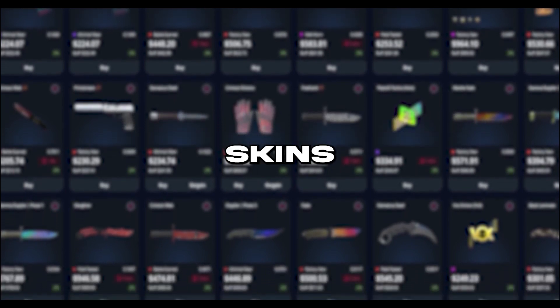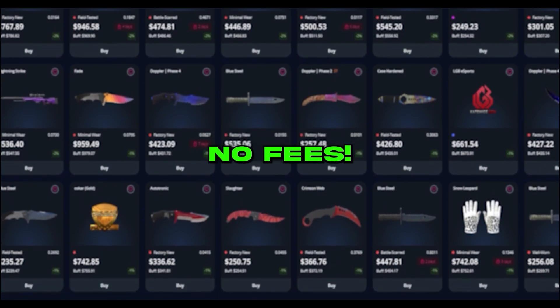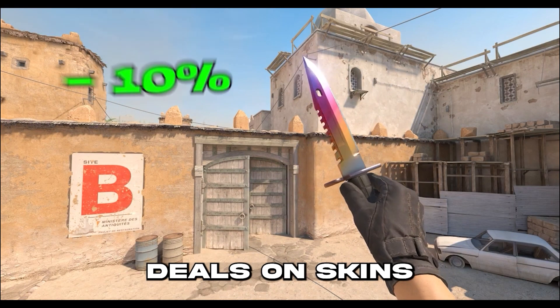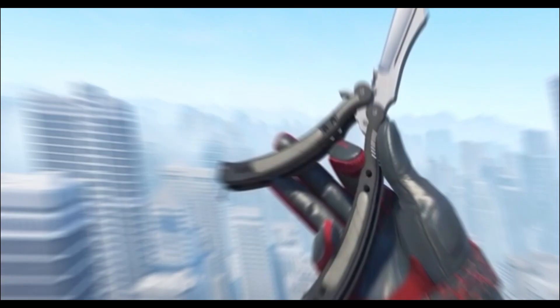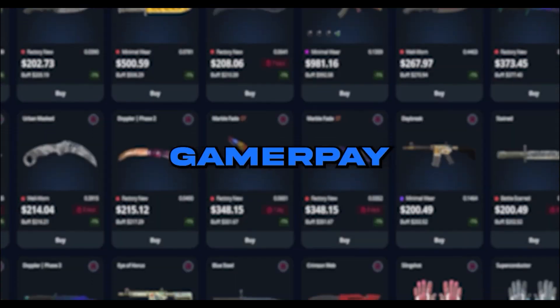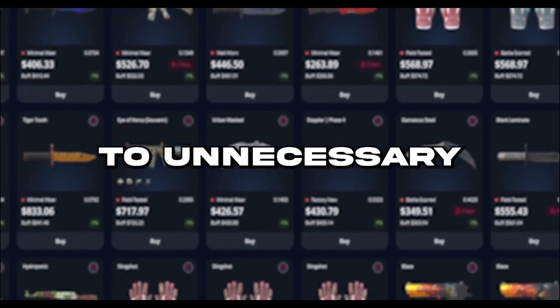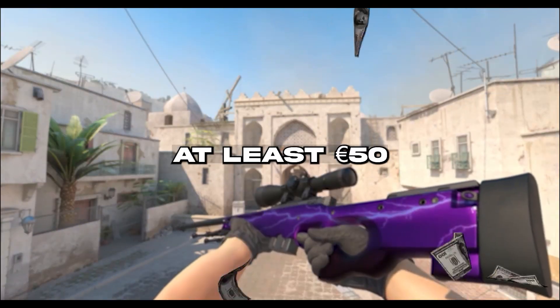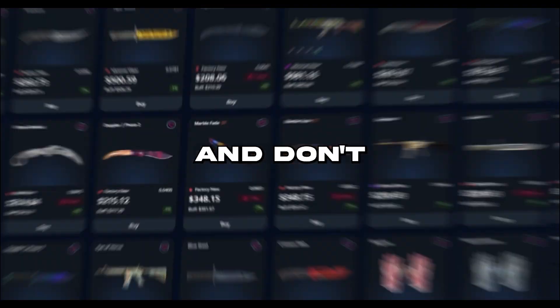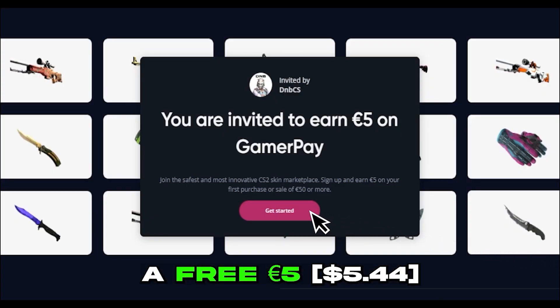Do you want to trade and flip skins without losing money to high fees? Then GamerPay is the marketplace for you. GamerPay is the only trusted CS2 marketplace where you can buy skins with absolutely no fees, meaning you can find the best deals and get the most value for your money. Most skins are listed for less than any other marketplace because of the low selling fees at just 3%. GamerPay is also a great place to trade skins — sell your skins and buy new ones without losing money to unnecessary fees. If you sign up with my link in the description, you can get a free 5 euros when you deposit at least 50.